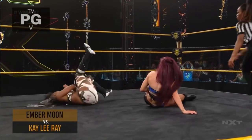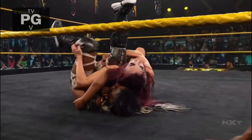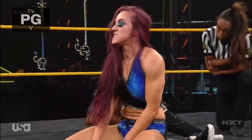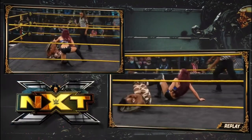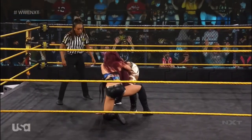Ember Moon, Kaylee Ray, and Kaylee Ray is putting on a clinic — into the cover, hooks the inside leg, and Ember Moon has to kick out at two. Kaylee Ray has done one thing in this match: she has broke the arm of Ember Moon. Ray's done a fantastic job of isolating that body part, and she has been relentless in her attack.